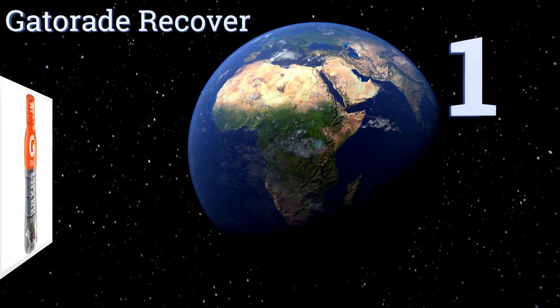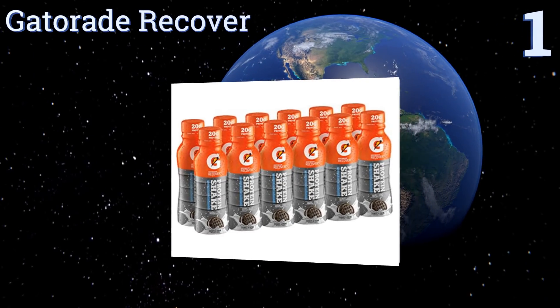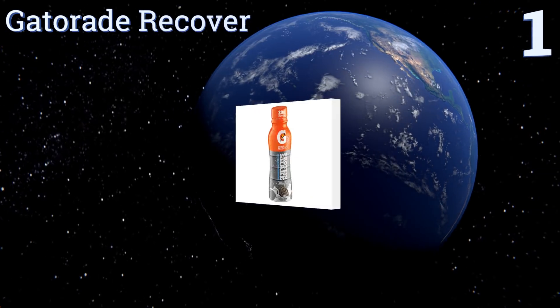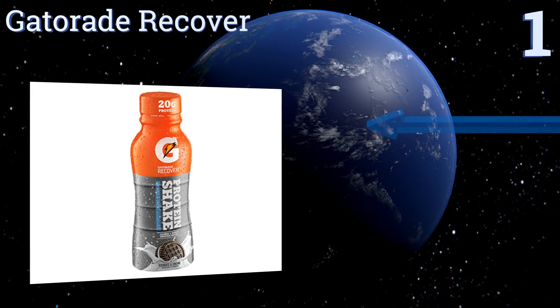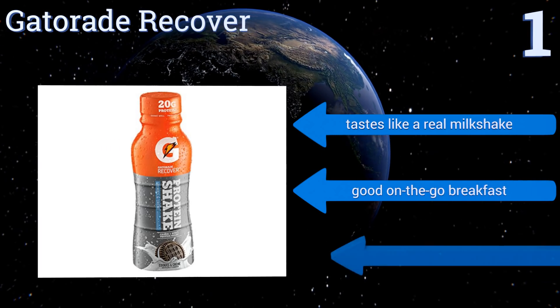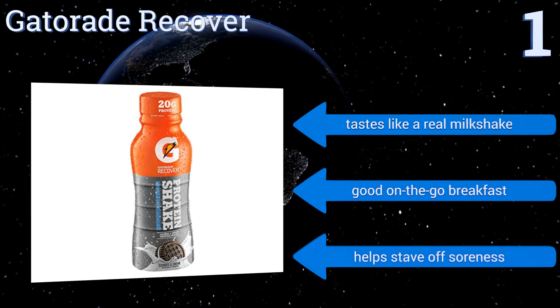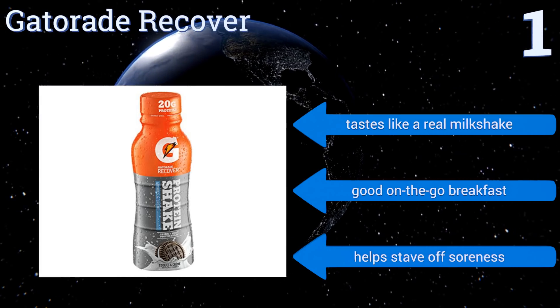Taking the top spot on our list: Competitive athletes will want to have a bottle of Gatorade Recover handy at all times, because beyond feeding your muscles protein, it also resupplies the body with the carbs and electrolytes it needs to perform at its best and keep you in the game. It tastes like a real milkshake and makes a good on-the-go breakfast. It helps stave off soreness too.